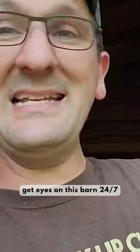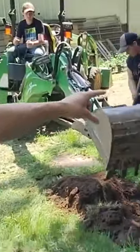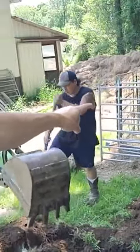We could hook up the YouTube so we can get eyes in this barn 24/7 — we just like that. We've got three goats going in there soon: Yoshi, Winston, and Asher are all going to go live in there. They're going to live out here too.